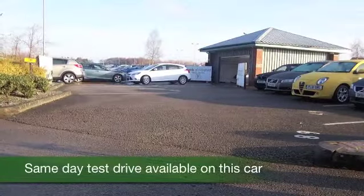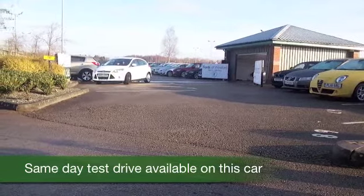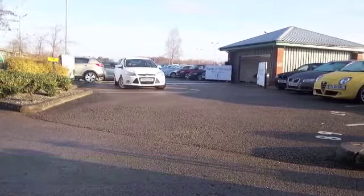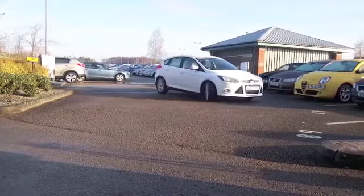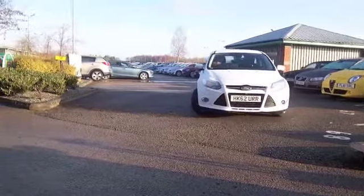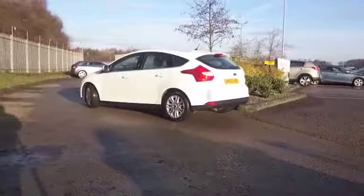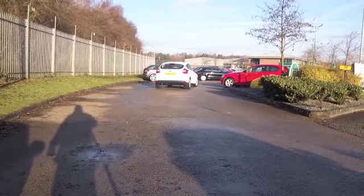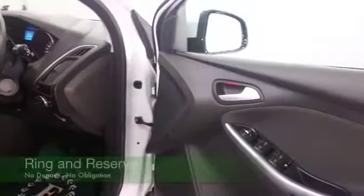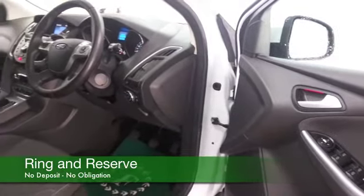The Focus is one of those cars that just ticks all the boxes, and here we have one with the 1.6 diesel engine that really is the perfect choice if you're looking for that perfect blend of drivability, fun factor and fuel economy. This one could return about 67mpg combined, maybe mid-70s on that longer run, so I think you'll find the costs are going to be pretty keen.